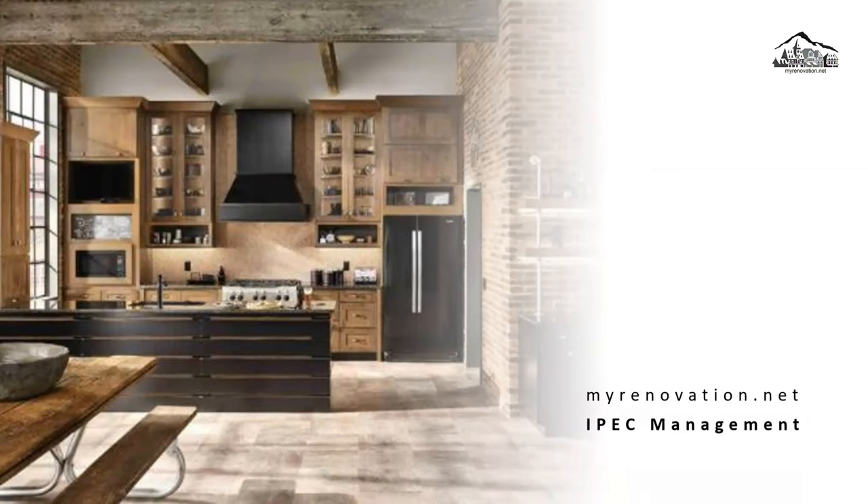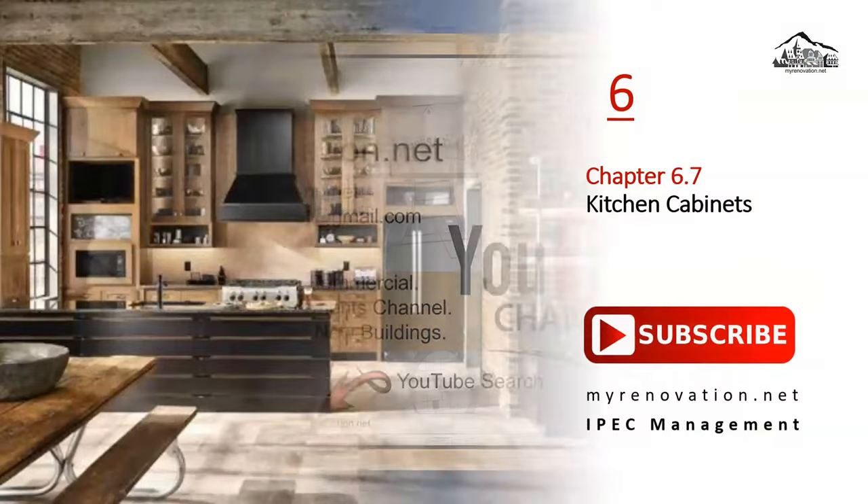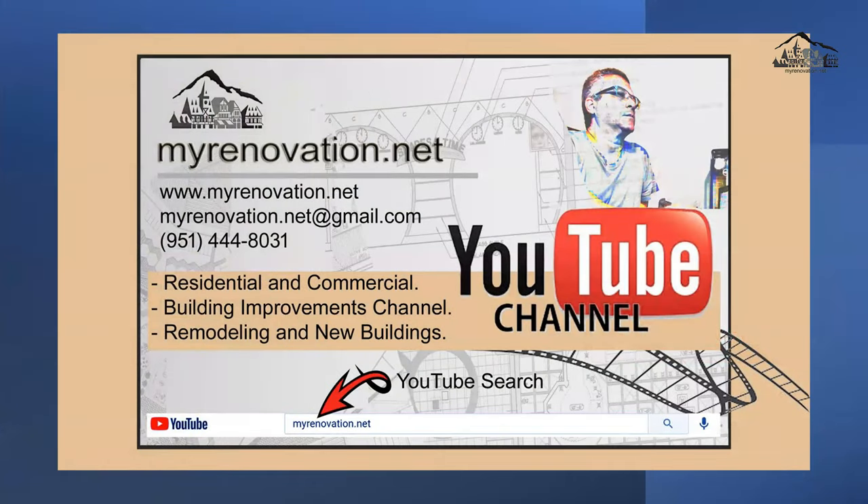Hello everyone, and welcome to my channel, My Renovation. Today we'll be talking about kitchen cabinets. Please like, share, comment, and don't forget to subscribe. Thank you so much.